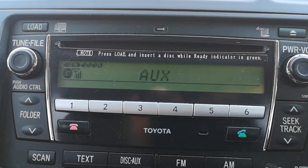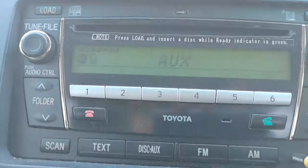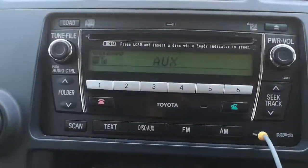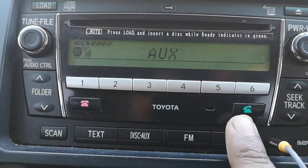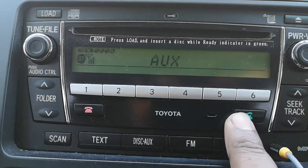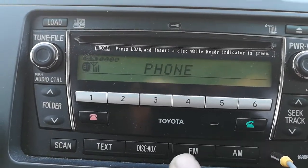This model of Kluger is 2009 and it doesn't have any GPS system — it's just the audio system. What you do is press the green button with the phone symbol on it, and click on it.